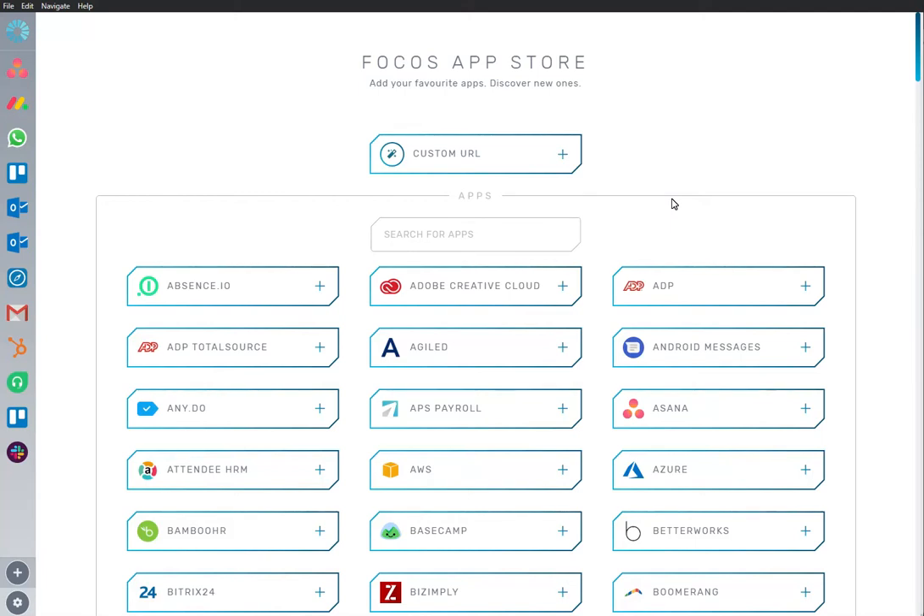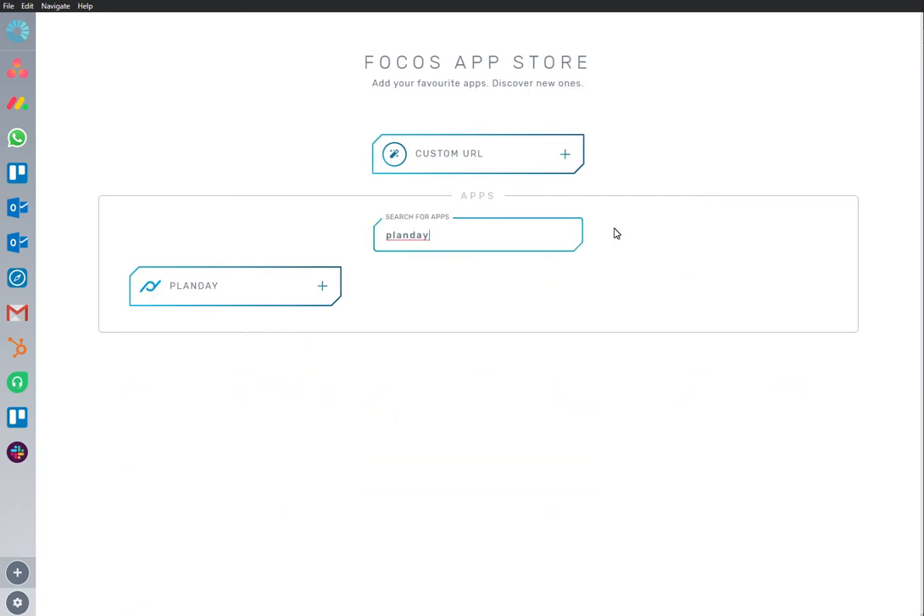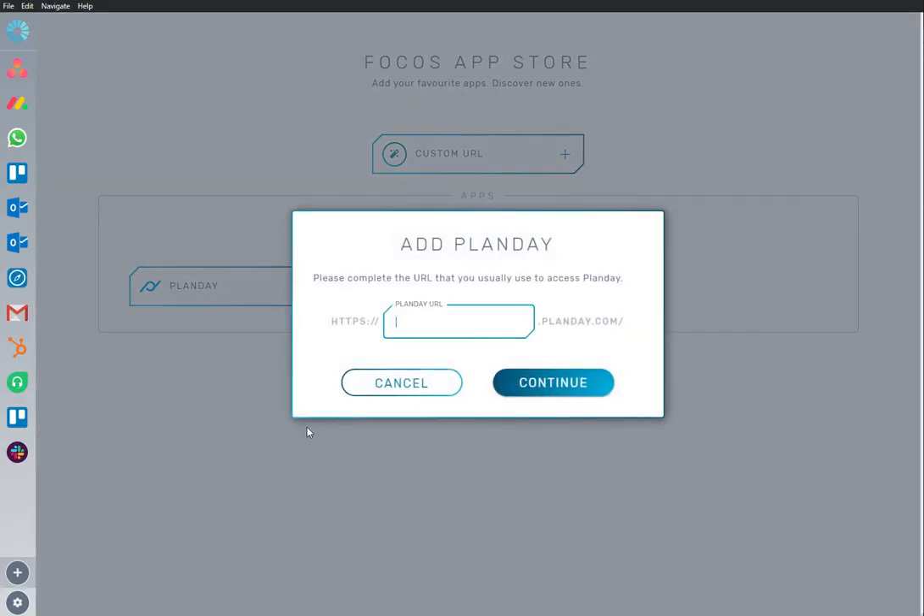Welcome to Focus, a dedicated work-optimized workspace. Here we are in the App Store, and we have the Plan Day app already installed and ready to go. I'm going to add the app to my workspace.